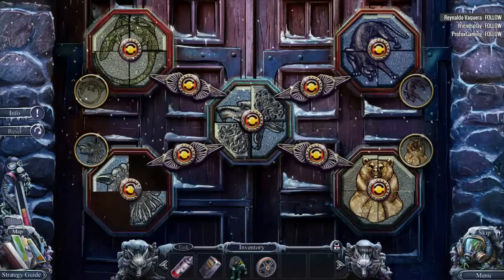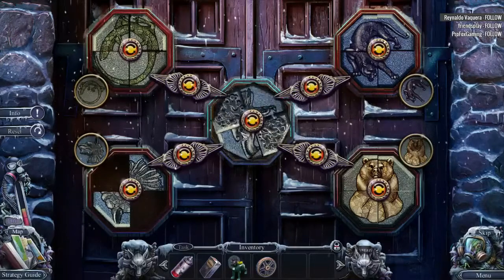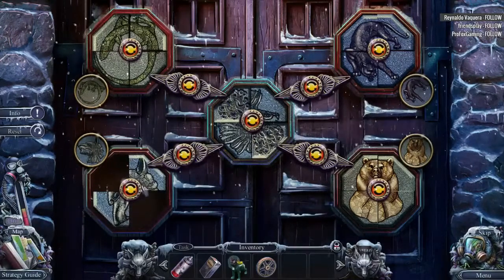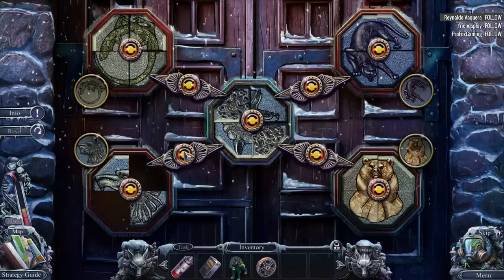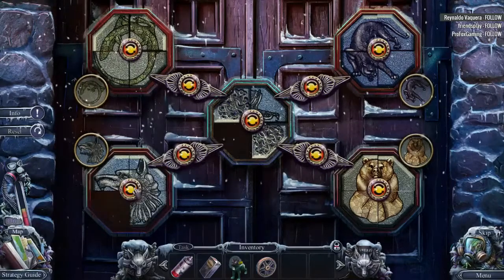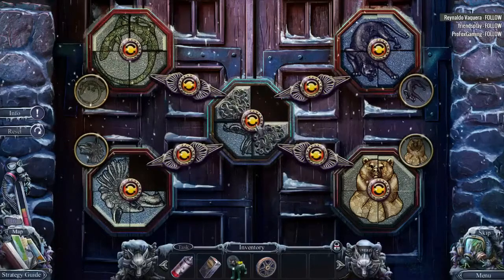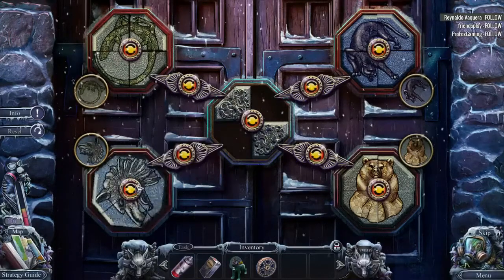Spin that around so it's in the right spot. Now, what have we got here? Let's do this one, I think. No. What about there? Excellent. Yes, there you go.